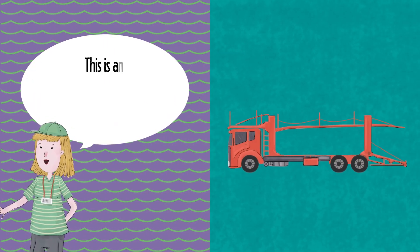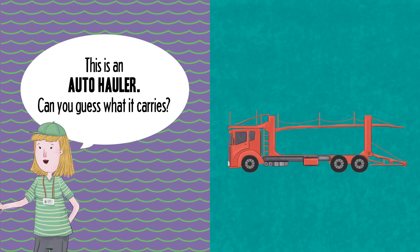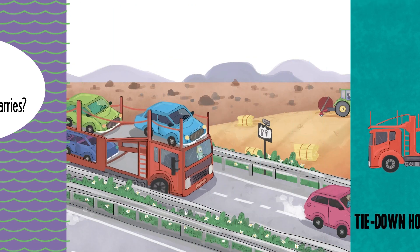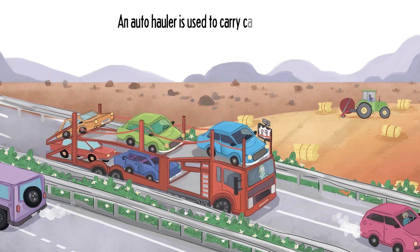This is an auto hauler. Can you guess what it carries? Ramp. Tie-down holes. Levers. An auto hauler is used to carry cars and trucks.